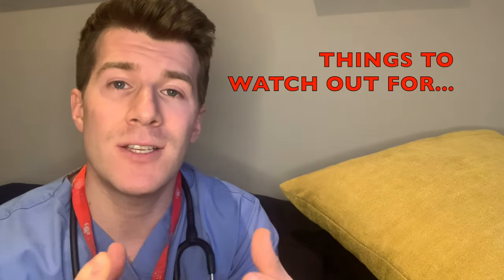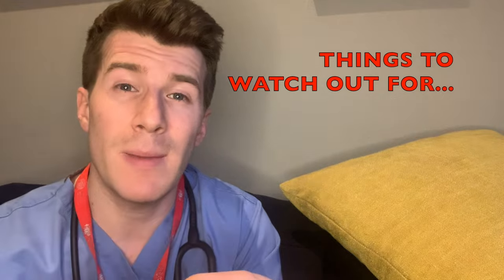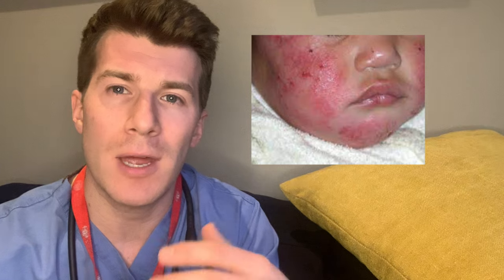Red flag features — things you don't want to miss — include weeping, crusted skin or pustules with fever, which suggests secondary bacterial infection requiring antibiotics and potentially specialist review. Similarly, treatment failure of moderate eczema, widespread dry skin, or severe impact on psychosocial factors such as school attendance or activities of daily living should prompt specialist input.